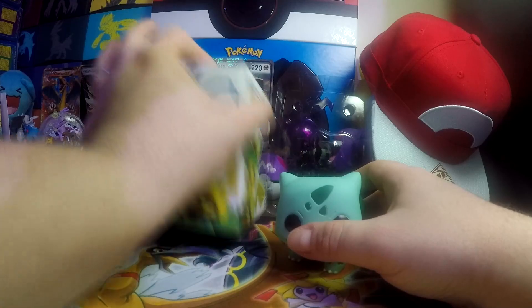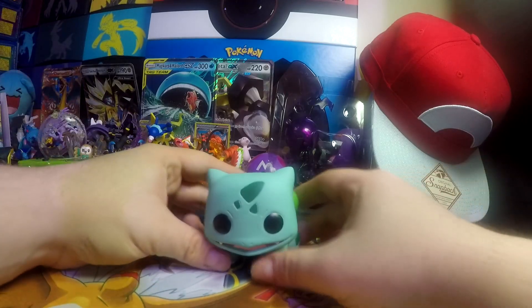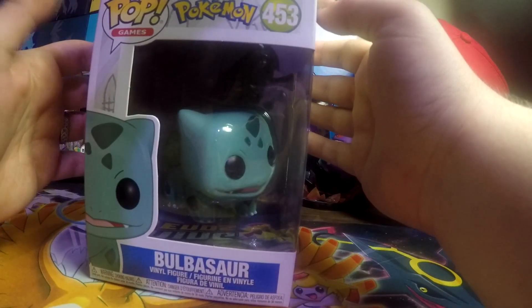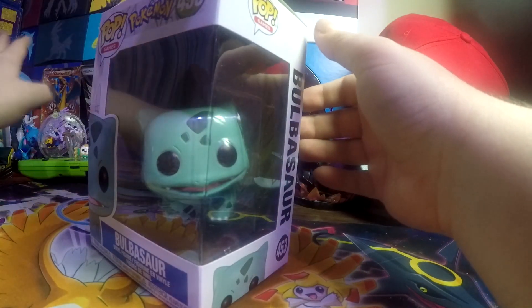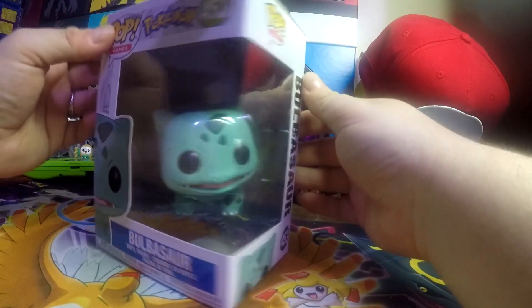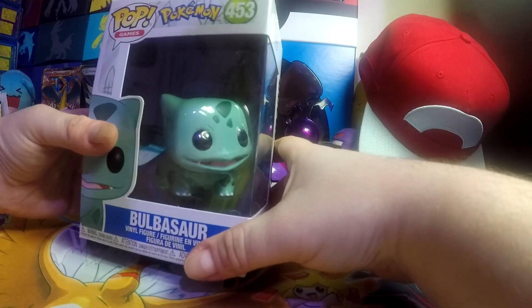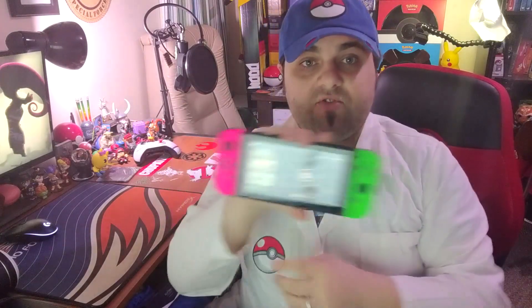I just wanted to show that off. It is such an honor to be one of the first people to get this Bulbasaur, and I'm super happy. Thanks for joining me. As always, check out my other videos — check out the video where I got the Pikachu, the Booster Box, and the different things from the Pokemon Company. I'm going to add this little guy to my collection, and just be really happy that I got my hands on him super early. Have a great day and stay cool. Check out the other videos to the side here, and like and subscribe down below.